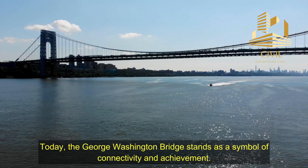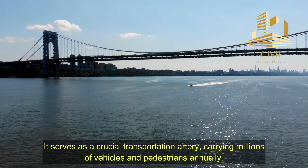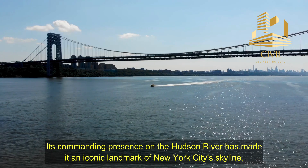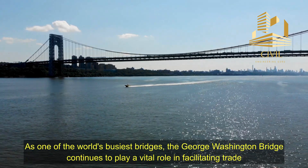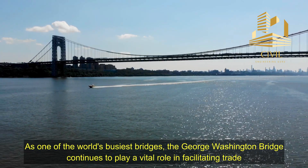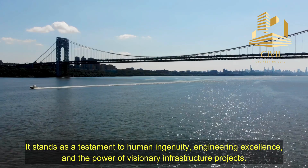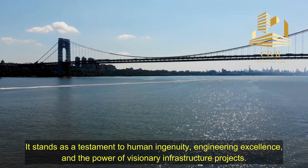Today, the George Washington Bridge stands as a symbol of connectivity and achievement. It serves as a crucial transportation artery, carrying millions of vehicles and pedestrians annually. Its commanding presence on the Hudson River has made it an iconic landmark of New York City's skyline. As one of the world's busiest bridges, the George Washington Bridge continues to play a vital role in facilitating trade, fostering economic growth, and connecting communities on both sides of the Hudson River. It stands as a testament to human ingenuity, engineering excellence, and the power of visionary infrastructure projects.